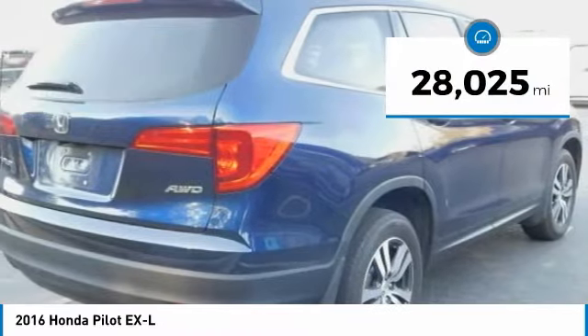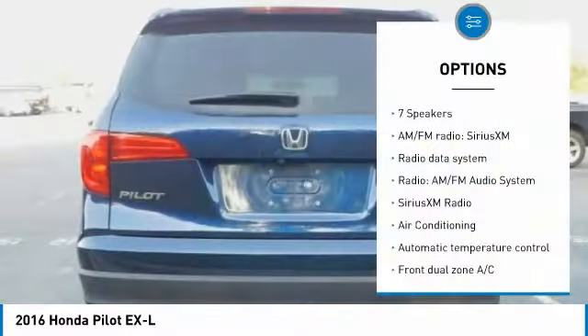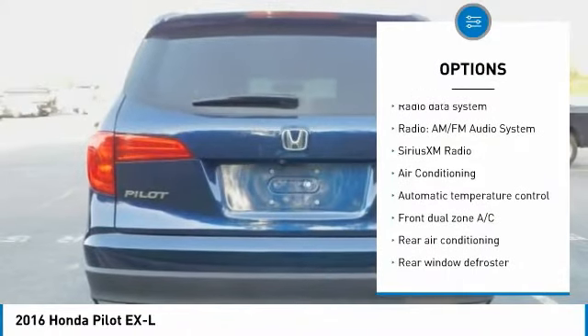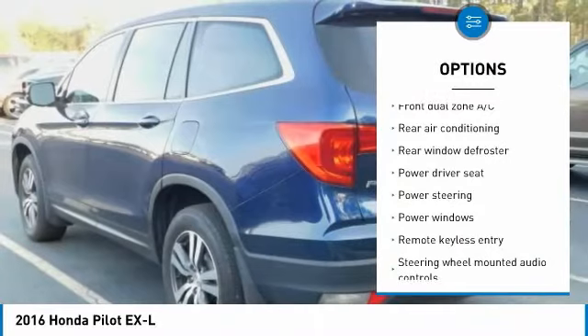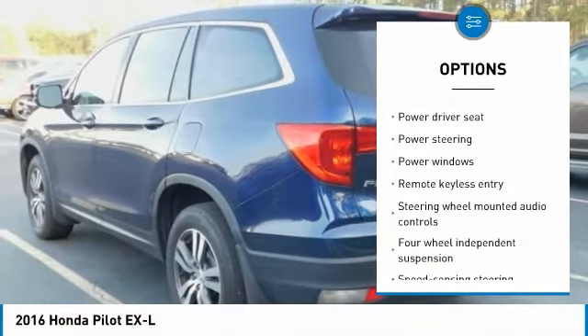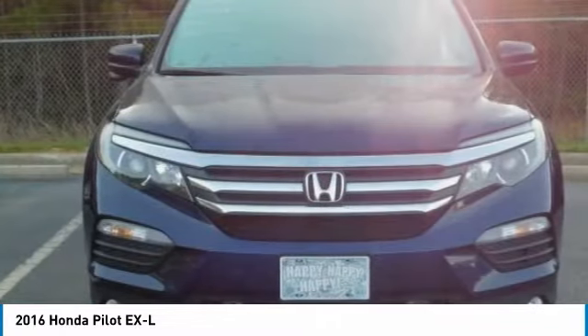This vehicle has less than 30,000 miles. Here are some of this vehicle's great options: power passenger seat, traction control, air conditioning, dual airbags, power steering, four-wheel disc brakes, power windows, security system, electronic stability control, and Sirius XM Radio.